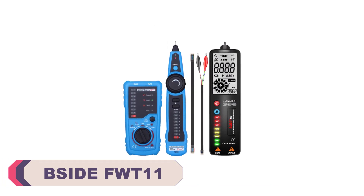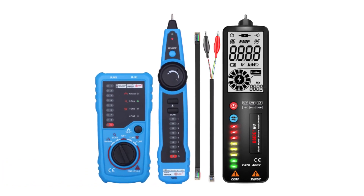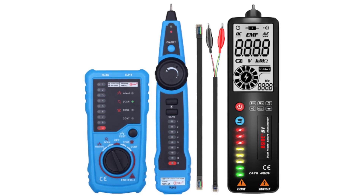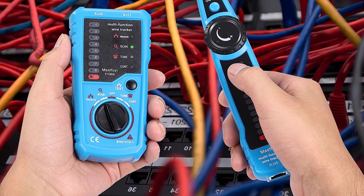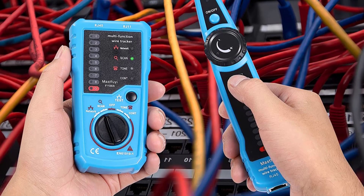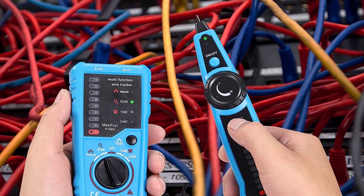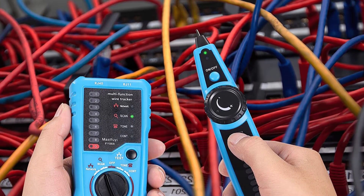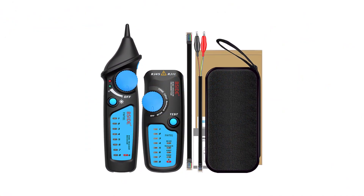The BSIDEF WT11 Wire Cable Tracker is a reliable and versatile tool for testing and tracing cables. With its cable measuring distance of 300 meters, it offers a generous range for cable tracking and identification. This cable tester is specifically designed for network wire tracking, and it supports both RJ45 and RJ11 cable types, making it suitable for a variety of applications. It excels at detecting network cables and can accurately identify their continuity and line level.